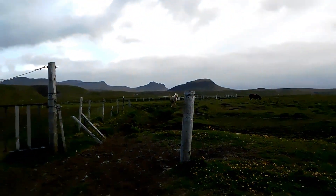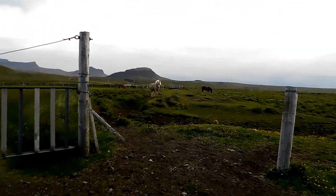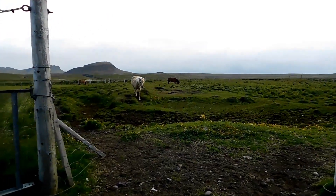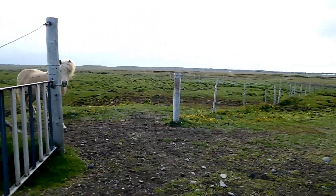Oh shit, there's horses! I could just walk right there. Oh god, there's one almost following me. Oh, that's so cool. Oh god, oh shit. Oh no.